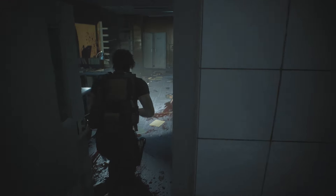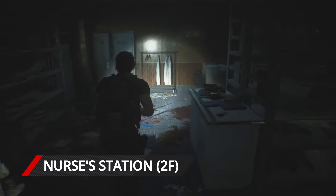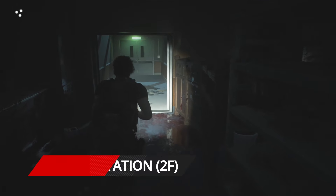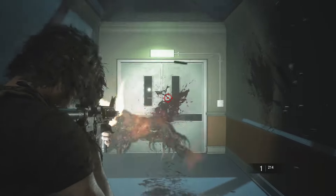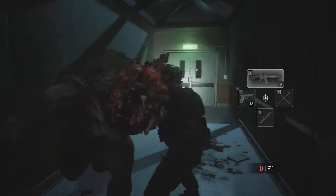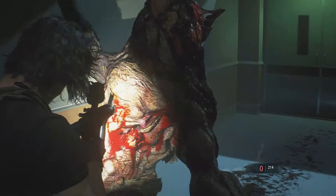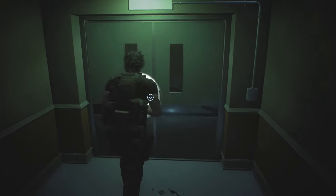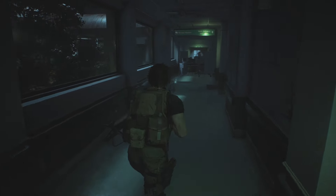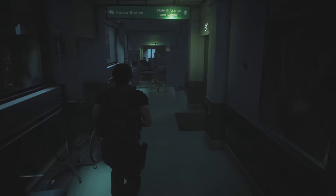There are a couple of items you need before you can find the code to the nurse's station safe, so make sure you have the locker key and hospital ID card in your inventory first. After picking up the hospital ID card from the staff room, exit and watch out for a not-so-friendly creature. Head through the doors, turn right, follow the corridor to the left, and exit right through the double doors to cross the roof.